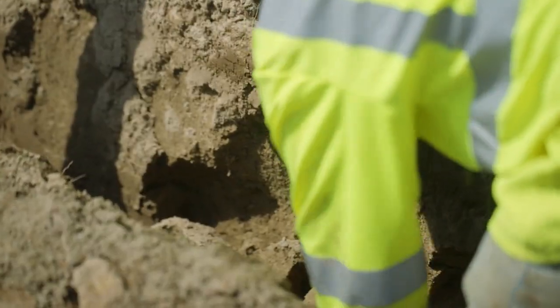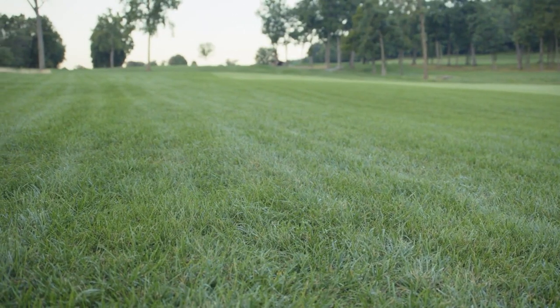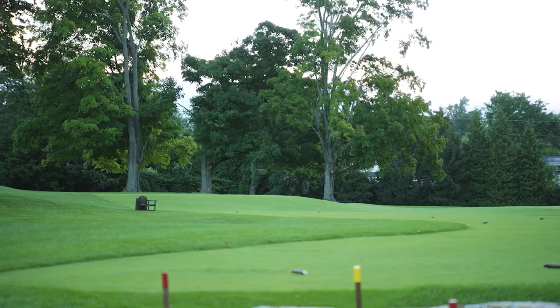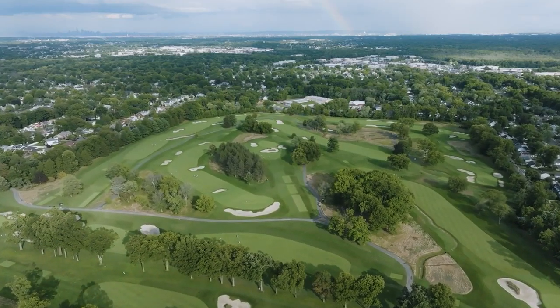Every company and piece of technology we put in the ground was extremely important to us. Irrigation is really the backbone to having a properly conditioned golf course — not only in the fairways, but for our greens and for our rough. It's been something that we felt was critically important to the success of both the upper and lower restorations.